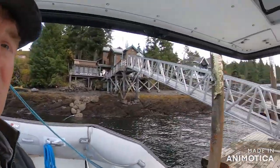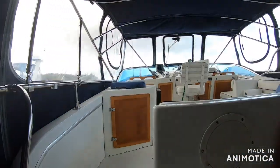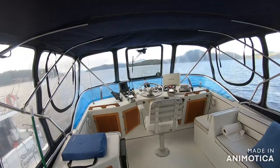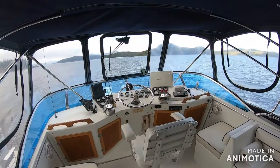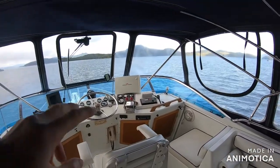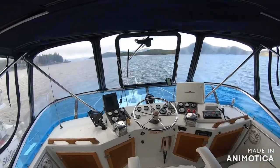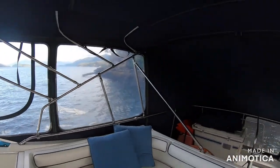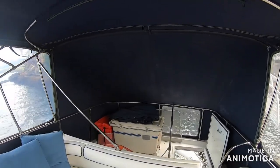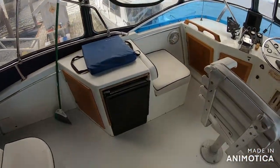Going up to the flybridge, we have a nice fully enclosed flybridge. The flybridge on the Kingfisher has a full electronics package, autopilot controls, full helm, nice windshield wiper on the glass screen, nice bench seating, a deep freeze for storage, and an ice maker.